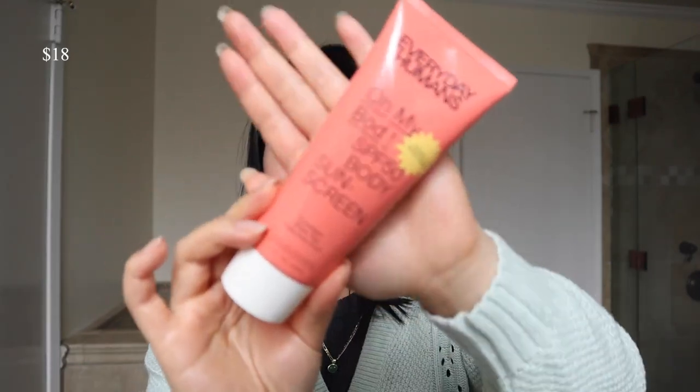This one is a body sunscreen — it's the Oh My Bod from Everyday Humans, SPF 50. I like this one because it's really moisturizing; it has hyaluronic acid, green tea, and cucumber in it. The only downside is that it's a chemical sunscreen and I've been trying to stay more towards mineral sunscreens. But it's really easy to apply because it's so moisturizing and there's no white cast, and it has a pleasant smell that's not overly fragrant.